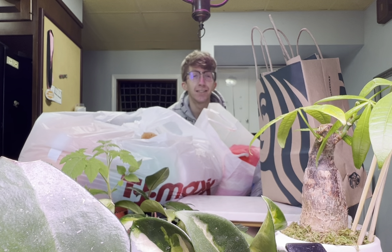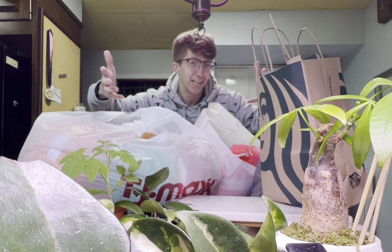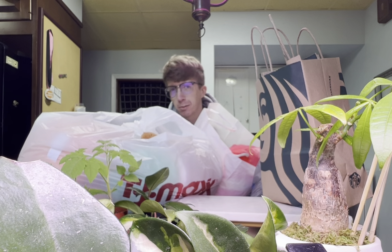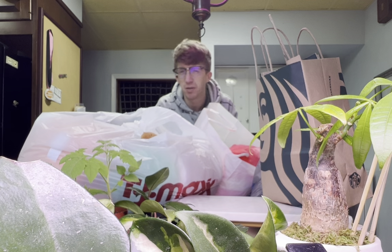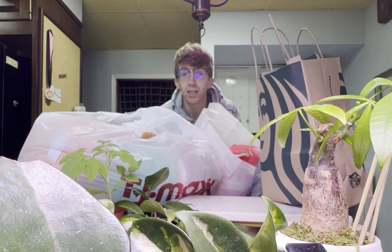Today I wanted to tell you how to make money off of your sugar daddy's money. Last night I had a very terrible experience with my sugar daddy — he paid up, we don't have to get into all that, but he paid up and I had all this money to spend.